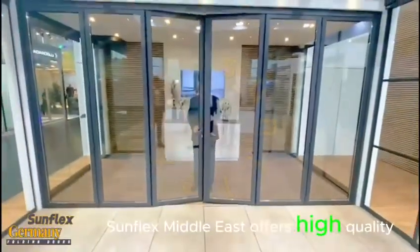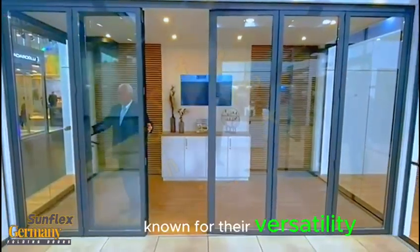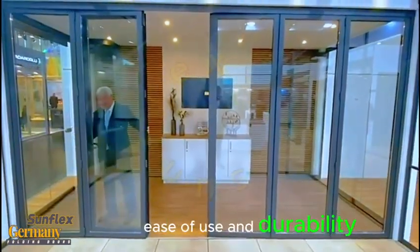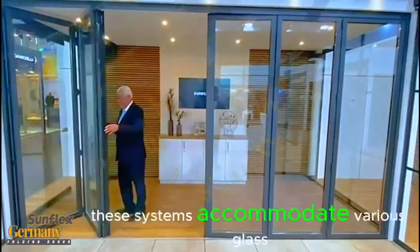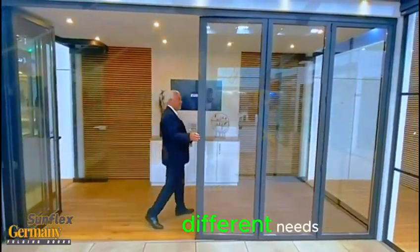Sunflex Middle East offers high-quality folding door systems made in Germany, known for their versatility, ease of use, and durability. These systems accommodate various glass thicknesses, materials, and configurations to suit different needs.